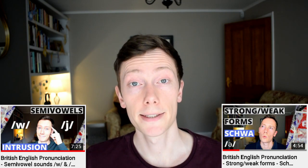I recommend you watch my video on weak forms and semi-vowels for more information about connected speech. Well, that's the end of the lesson. Thanks very much for watching. If you enjoyed this video, please let me know in the comments below. And remember to give me a thumbs up and subscribe so that you don't miss any more educational videos in the future. I'll see you all next time. Goodbye.